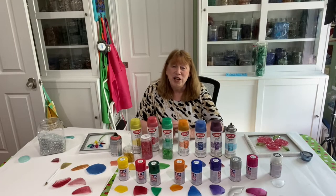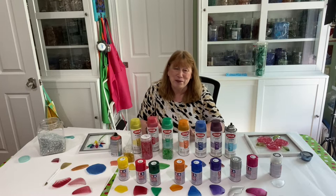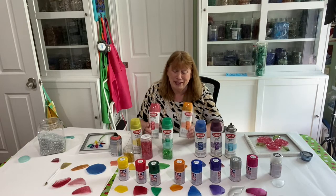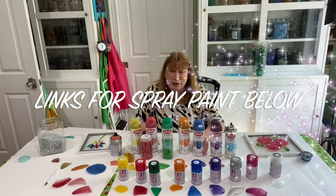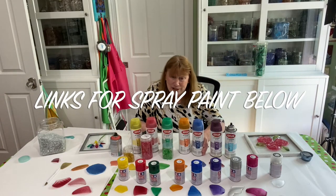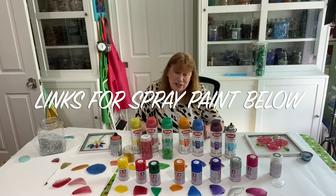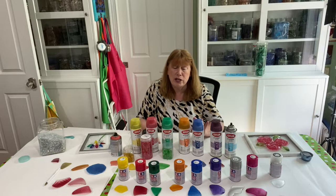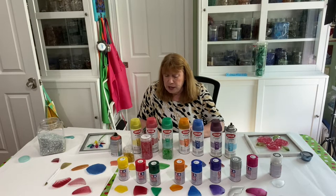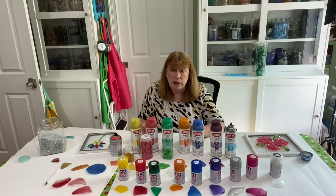Hey everyone, you're probably wondering why I'm sitting here with all this spray paint in front of me, seeing that I already did a spray paint video. But somebody actually messaged me — and I've had several messages — somebody on the channel said they were looking for spray paint but it's so expensive on Amazon. Is there any other place you can get it?